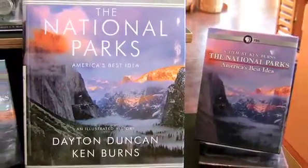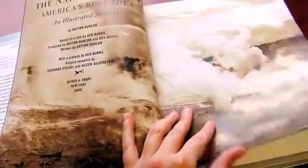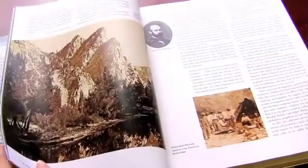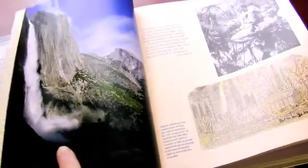Like the Ken Burns documentary, The National Parks: America's Best Idea, and its companion hardcover book. Each illustrates the processes by which the parks were set aside and preserved, and how each park remains an important piece of the American landscape. Truly an essential for national park lovers.